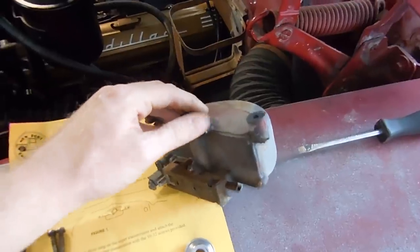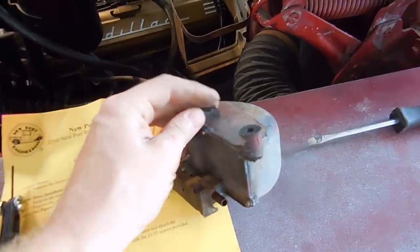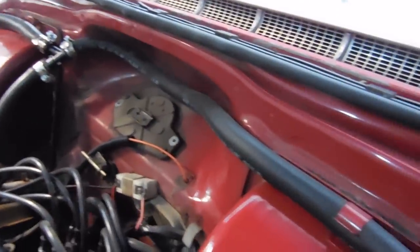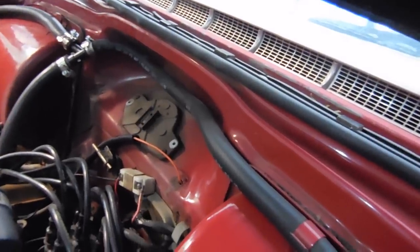The old vacuum wiper motor just comes off with two screws - it's pretty simple. You can hear it run, and you can see how it works. When I turn the little knobs that the wipers are on, that's all it does.